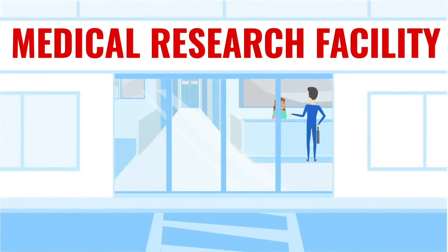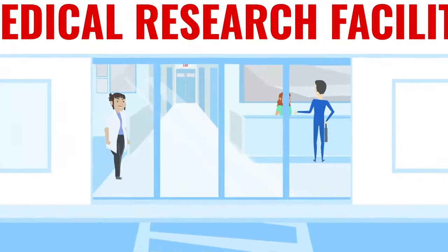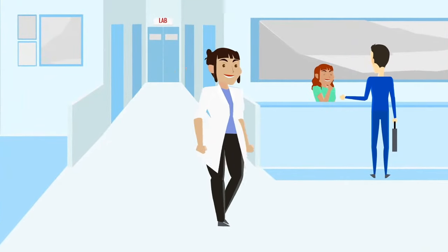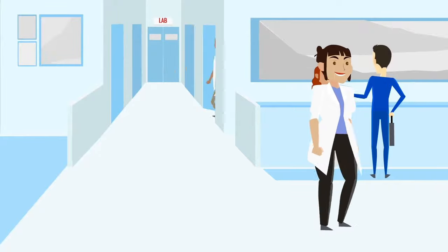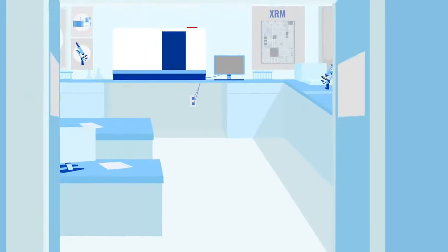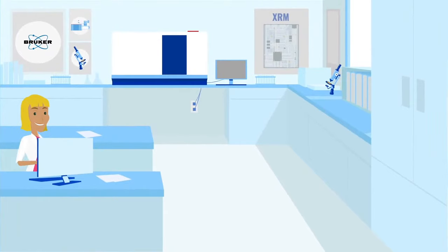Healthcare is a primary need in today's world. This includes access to the latest pharmaceutical and medical device technology. Success is measured in lives saved and improvement in quality of life. At Bruker, our innovations enable the research, development, and manufacturing of medicines and devices used in this pursuit.